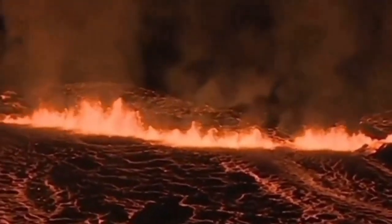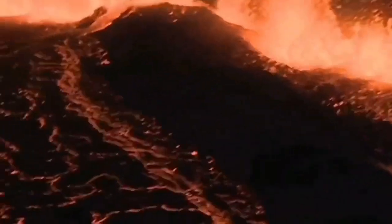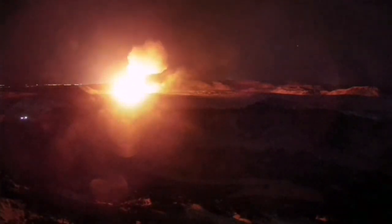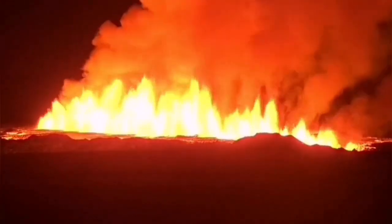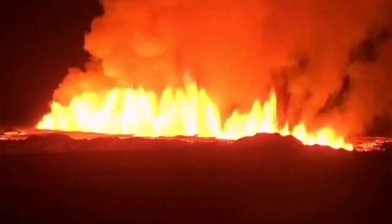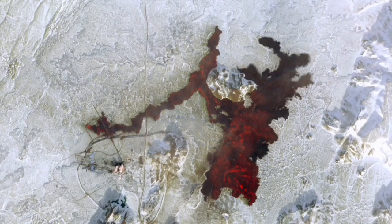Then we had eruptions in the Grindavík-Svartsengi area — the first one, the second one, which actually invaded one of the defensive walls, and the third one just in February, which surrounded the Svartsengi Blue Lagoon geothermal power plant and the spa, and caused cutting of the road, bursting of the pipes, and damage to the infrastructure in that area, causing delays in delivery of electricity and hot water for maintaining the structures, including the roads there.